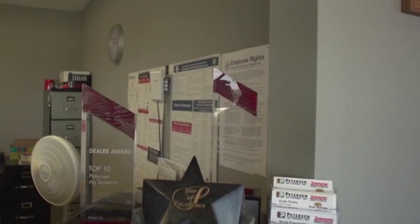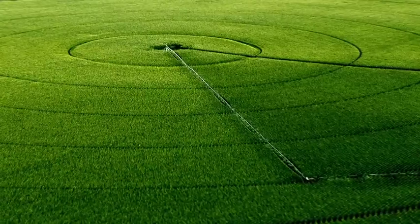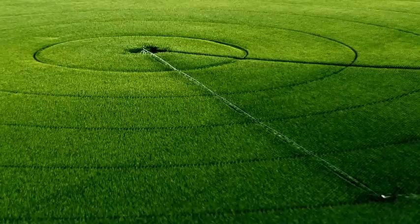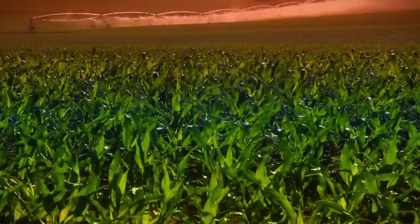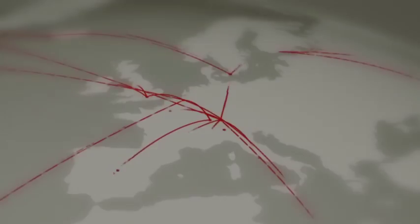In addition to the product itself, we also have an excellent dealer network, which is the backbone of how we go to market. Over 100,000 of Lindsay's Zimmatic systems irrigate over 12 million acres of crops in more than 90 countries, spreading out on almost every continent across the globe.